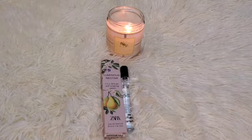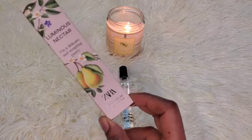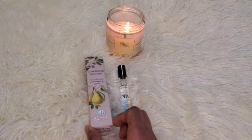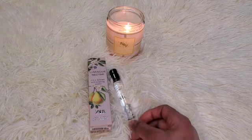So today I have a new release from Zara — it's the new Luminous Pear EDP. The packaging looks like this with the pear on the box, and I did get the travel size for I think $5.90 or something like that.